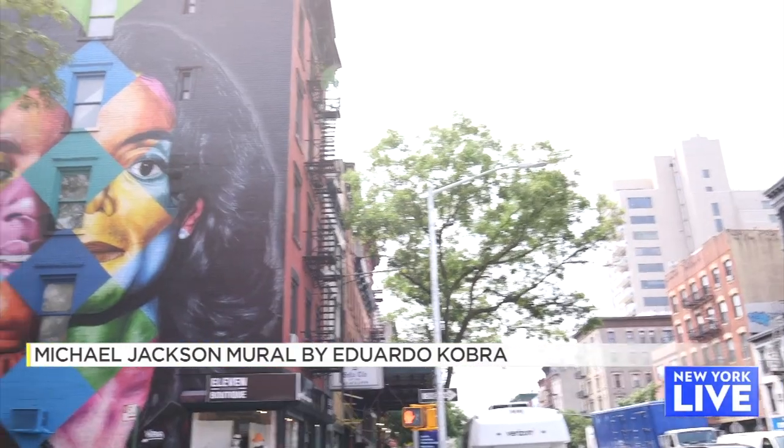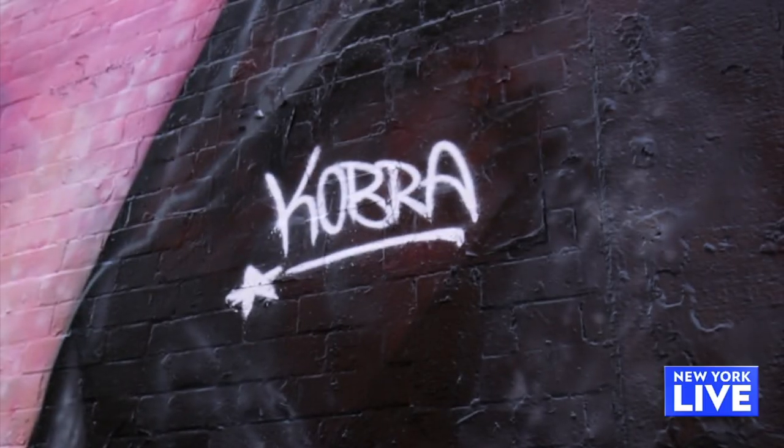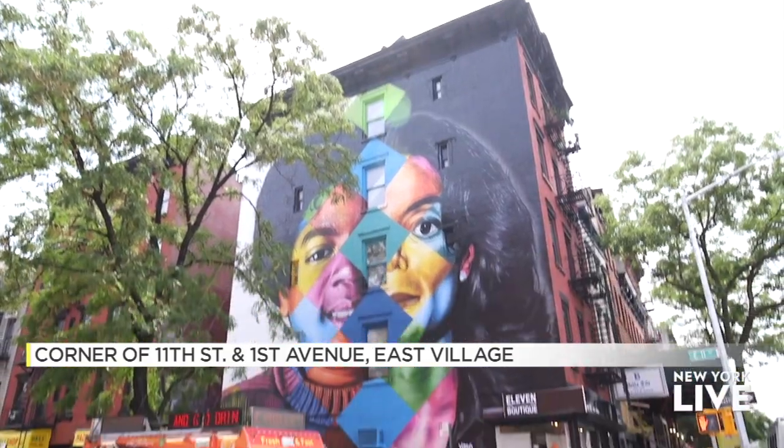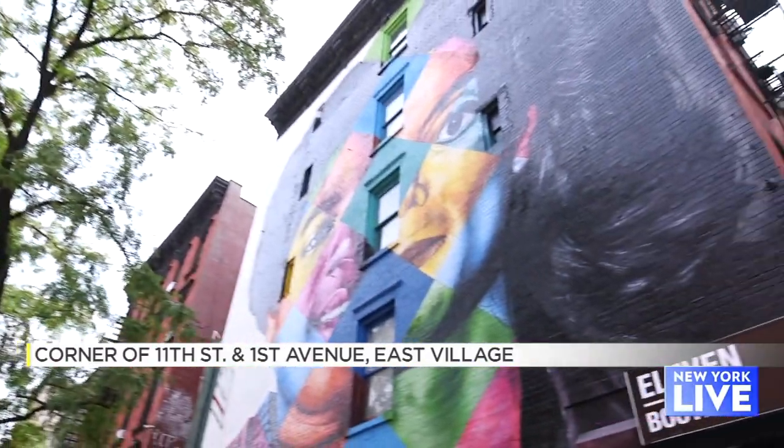Next up, we are here on the corner of First Avenue and 11th Street where you can find the Michael Jackson mural. This is by artist Eduardo Cobra, who has over 500 murals across the globe. The five-story fresco is made up of colorful diamonds and depicts Michael Jackson both as a young boy and as an adult.